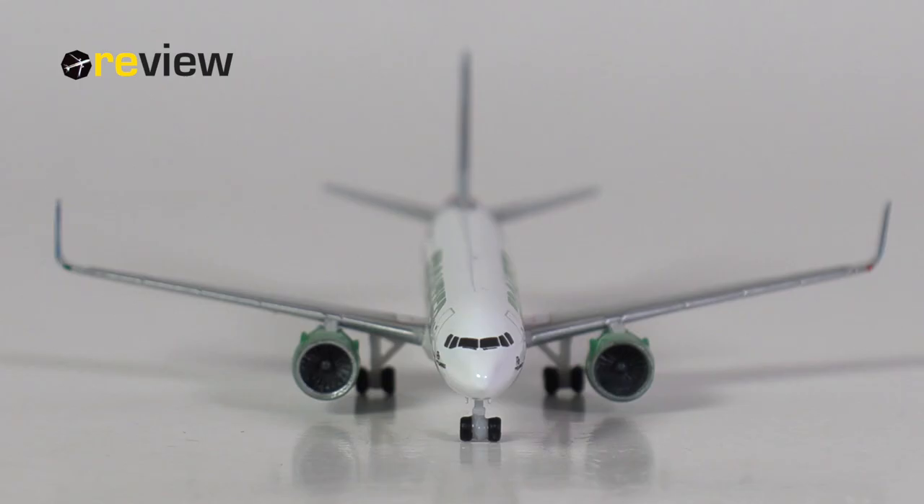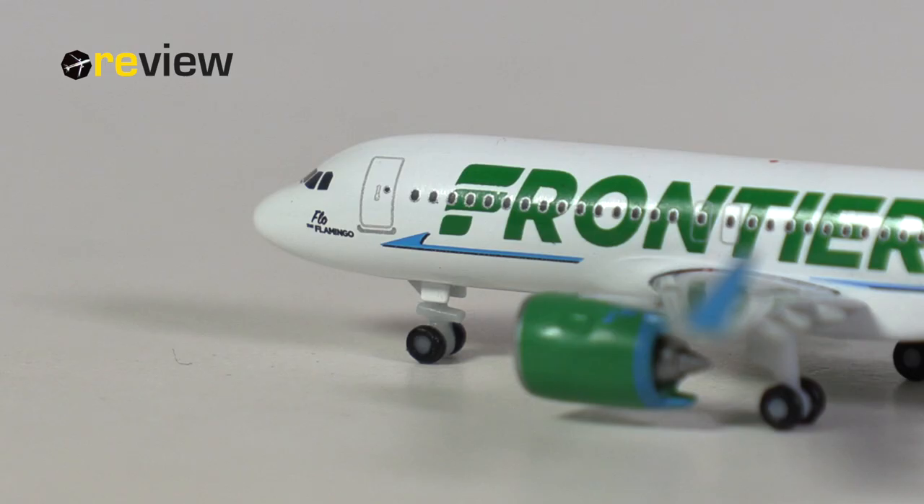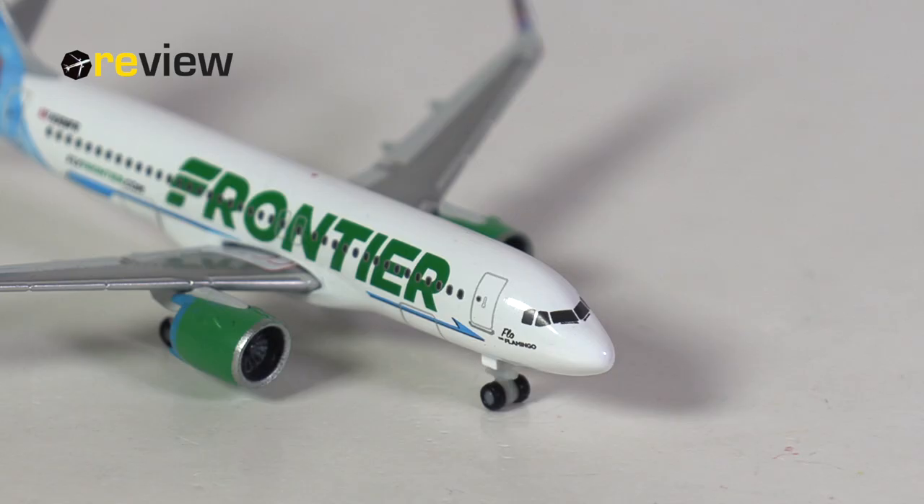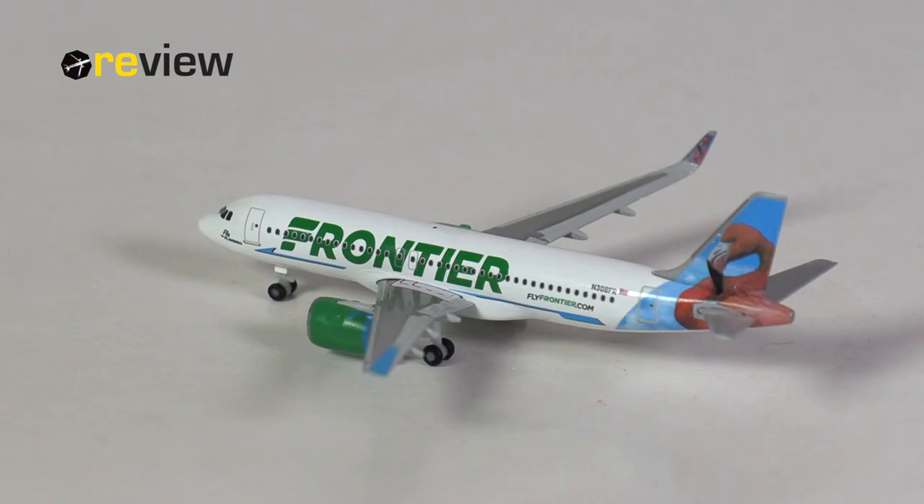What worries me about the model are the winglets, especially the angle they have, as we see a similar issue on the second Frontier model too — which could indicate a wider issue in production that HAPA very much needs to look into. Until they have, you should definitely take a closer look at the models before buying. It's very much a standard A320 from HAPA Wings. I'm not a huge fan of the cockpit section or the front landing gear, but I do very much like the print quality. The model is far from perfect, but fixing the ground clearance is a leap forward for HAPA Wings and should be recognized as such. So I would say yes — the model is worth having in one's collection.